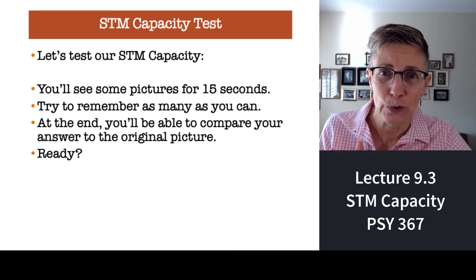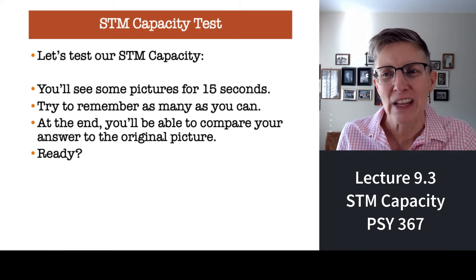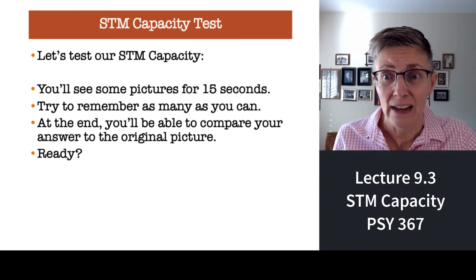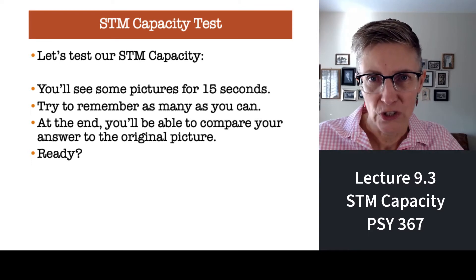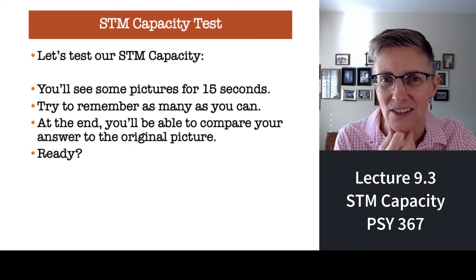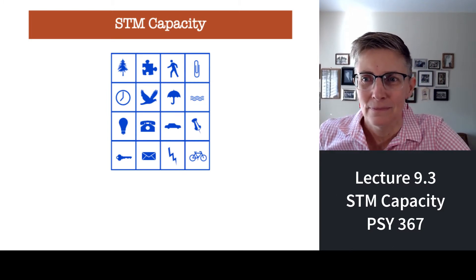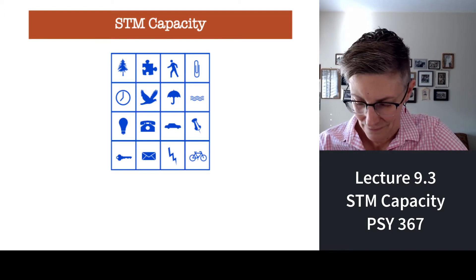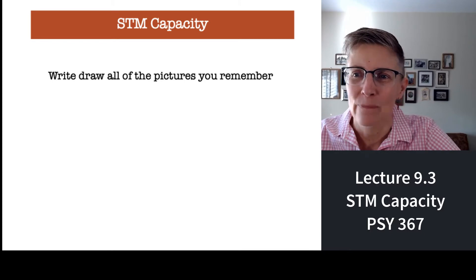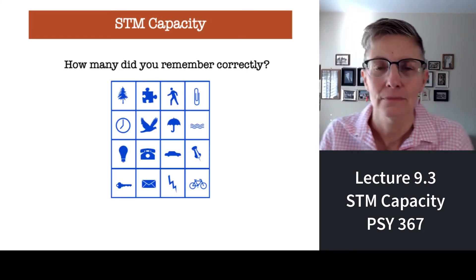How can I get you to believe that your short-term memory holds about seven things? We're going to do demonstrations. First, I'm going to show you a grid of pictures for about 10 seconds, then take the grid away, and your job is to draw all the shapes that you remember. Okay, students, you've got my slides — this is a great place to write on the slides. How many of these pictures can you remember? Okay, draw them — go ahead, write them down. You can write the words if you want to. How many do you remember?